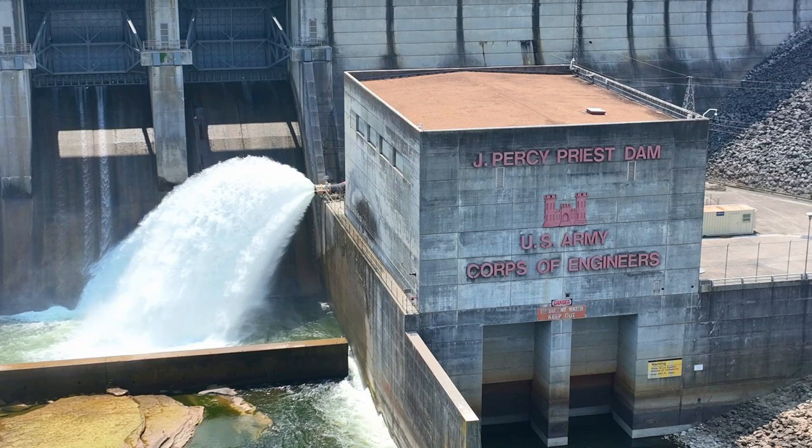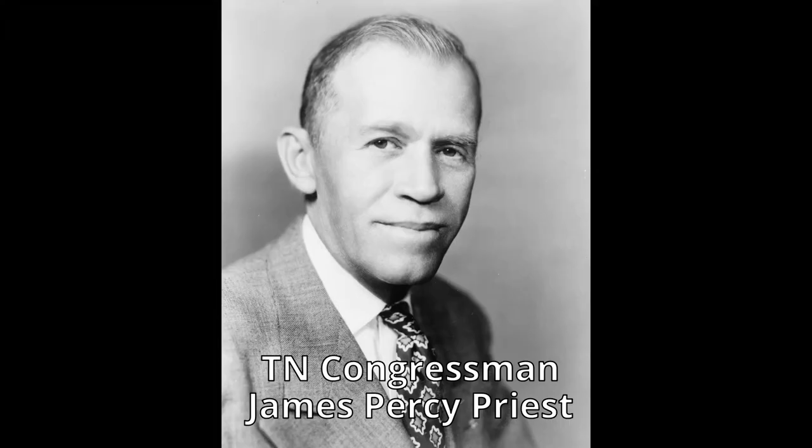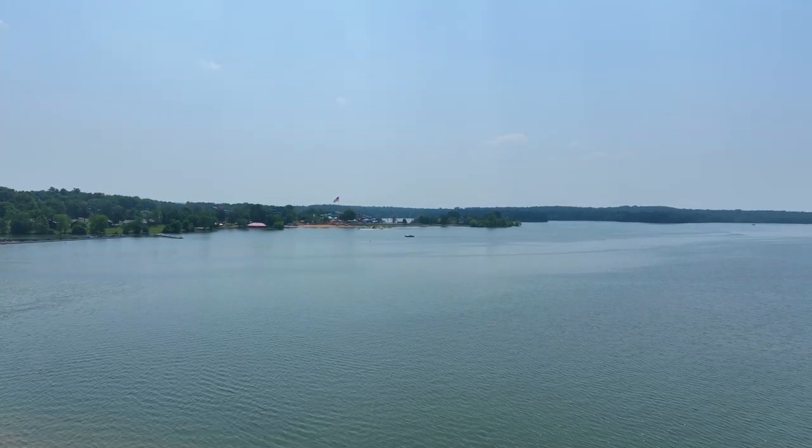Located in the north central region of Tennessee, J. Percy Priest Lake lies between the sixth and seventh mile of the Stones River. The dam is around 10 miles east of Nashville, the state capital. The lake and its dam have names in honor of Congressman J. Percy Priest, covering portions of Davidson, Wilson, and Rutherford counties.